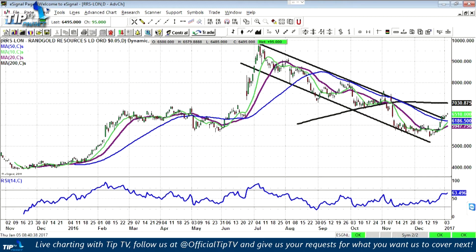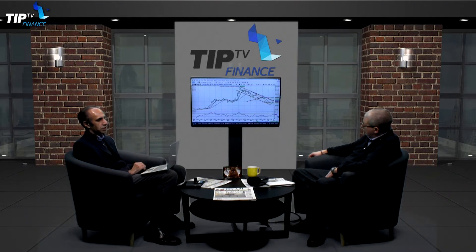A bit head and shoulders-like there — which is bullish, right? Well, the pattern here, to get back to the right shoulder would be towards the £72 area. Understood. Zach, thank you very much indeed.